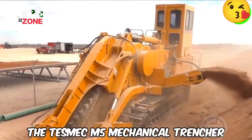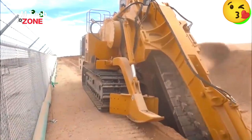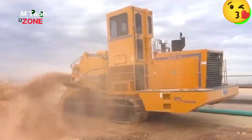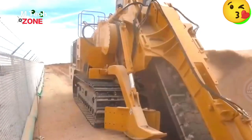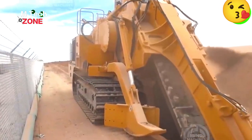The Tezmec M5 Mechanical Trencher, designed for trenching in various soil types and ground conditions, is a powerful and versatile machine. It offers a dependable and efficient solution for a wide range of digging applications.